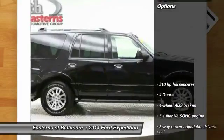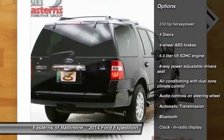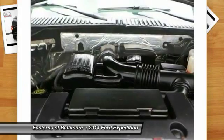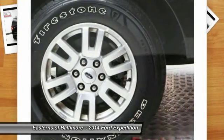Here are some of this vehicle's great options: traction control, Bluetooth, automatic transmission, cruise control, power windows, power door locks, passenger airbag, fog lamps, heated driver's seat, and trip computer.